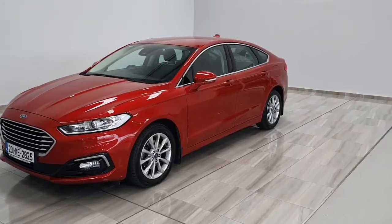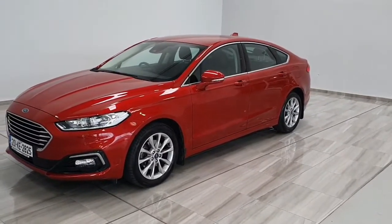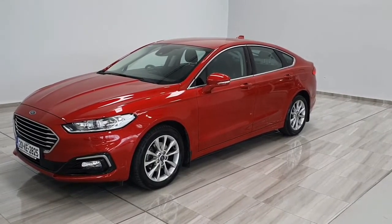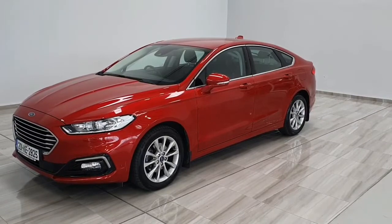This vehicle is finished in ruby red. Specifications include 17 inch titanium alloy wheels, daytime running lights, front and rear park assist, and of course an upgraded Sony sound system.